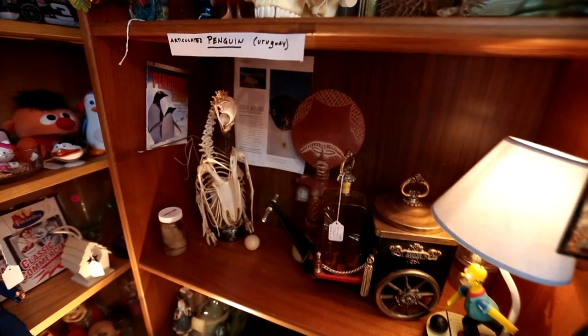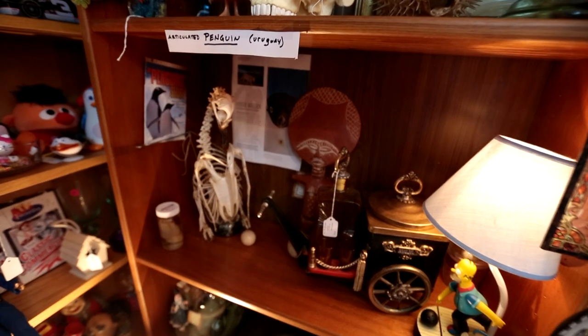We had an armadillo basket, first made out of a frog. We have an articulated penguin — it's actually one of my favorite things. And we have a lioness. Very pretty.